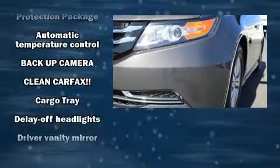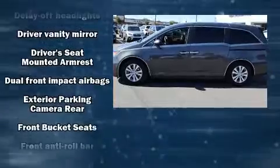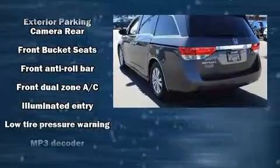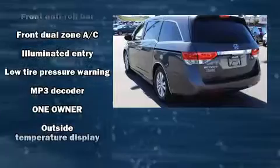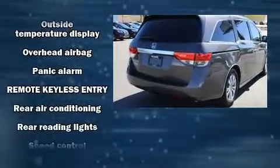Honda ensures the safety and security of its passengers with equipment such as dual front impact airbags with occupant sensing airbag, traction control, brake assist, ignition disabling, and four-wheel disc brakes with ABS.